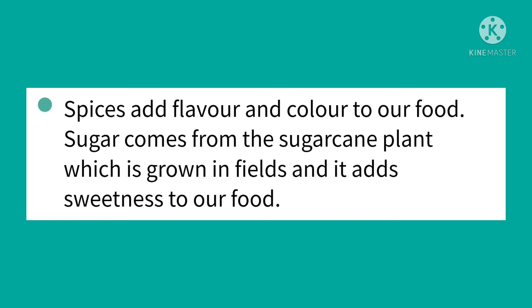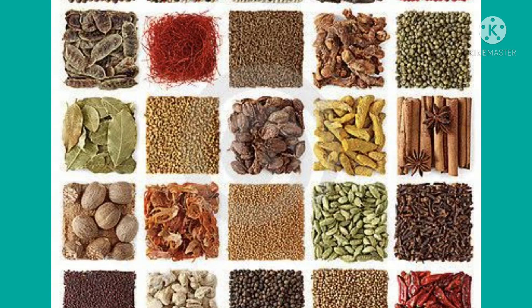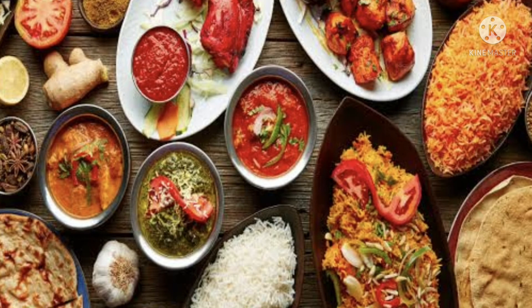Sugar is used to make sweet dishes. Sugar comes from the sugarcane plant which is grown in the field, and it adds sweetness to our food. Today we learned about sugar and common spices. Sugar and common spices add a variety of tastes to our food. Spices add flavor and color to our food, and sugar adds sweetness to our food.